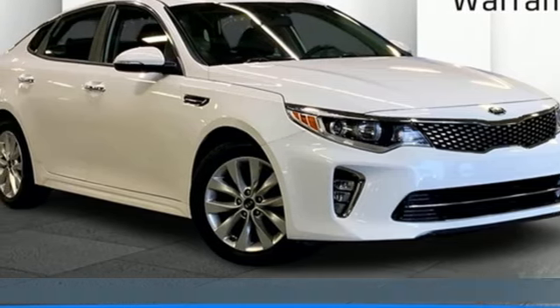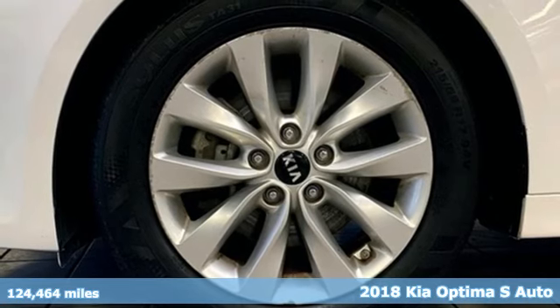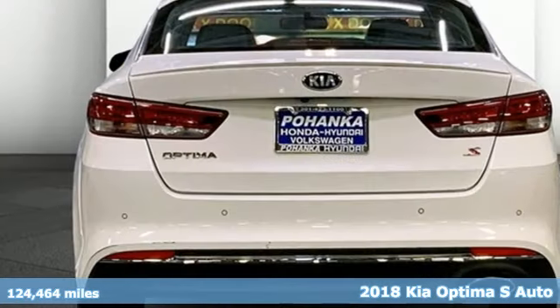It's a 2018 Kia Optima. Step into a Kia and be surprised. It's equipped for all your driving needs and wants.